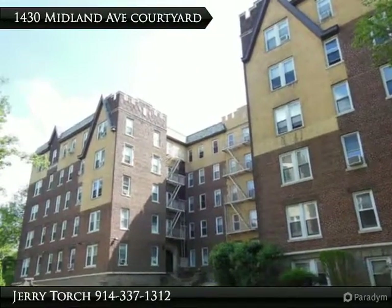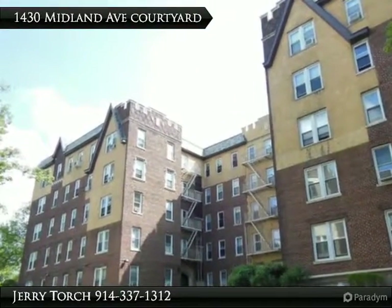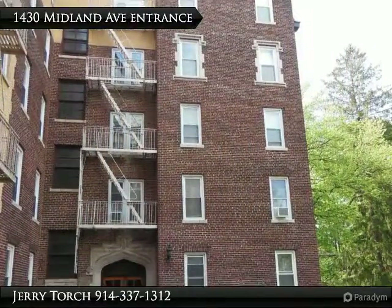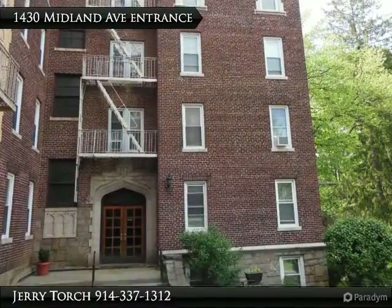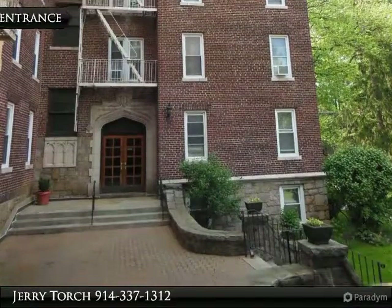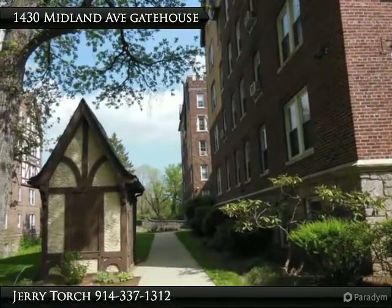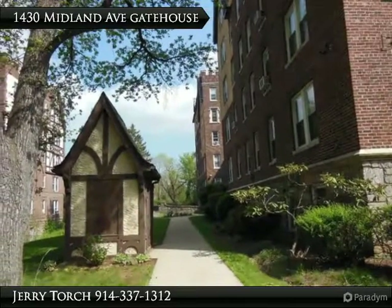Commuter's delight — pristine one-bedroom oversized corner unit in a financially sound and well-maintained pre-war building with fantastic courtyard views. The living room is super spacious with high ceilings and crown molding throughout, with beautiful hardwood floors.